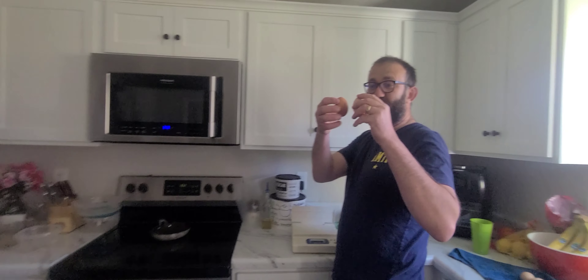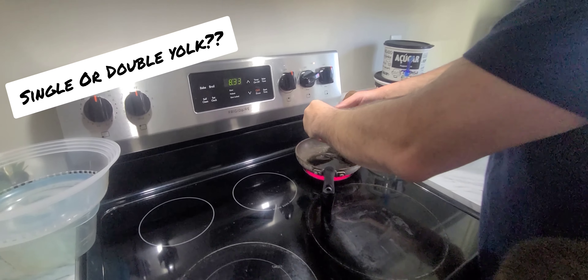One egg is double heavy. I'm curious to see if this is a double yolk. What do you think, Elijah? Do you think there's one or two yolks in there? One or two, what do you think? I think there's three. Three yolks? Holy moly.